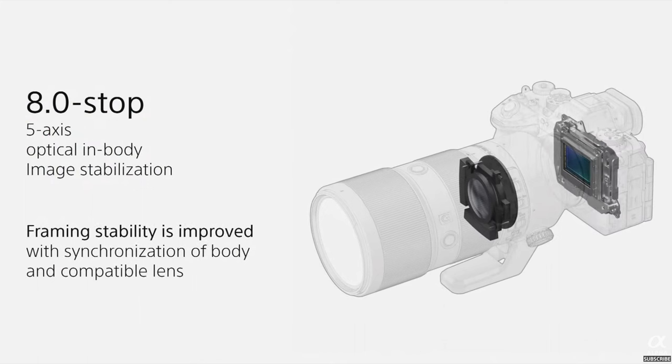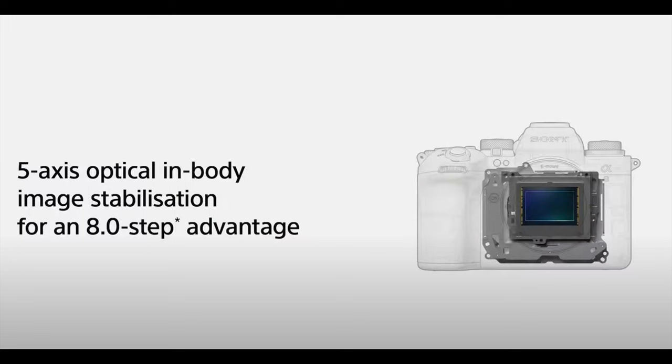What would all this be without image stabilization built in? We now have up to eight stops of image stabilization built into the camera. That's incredible — you can now hold long lenses or shoot handheld at ridiculously low speeds and know they're going to be in focus.